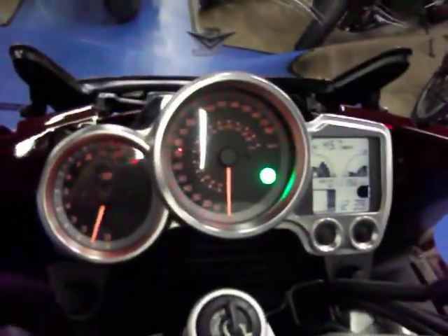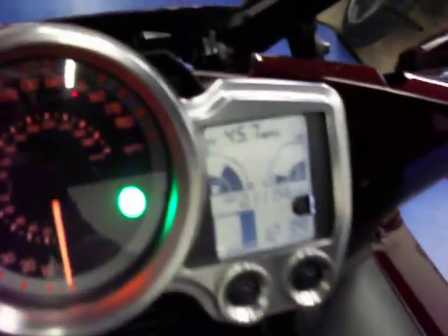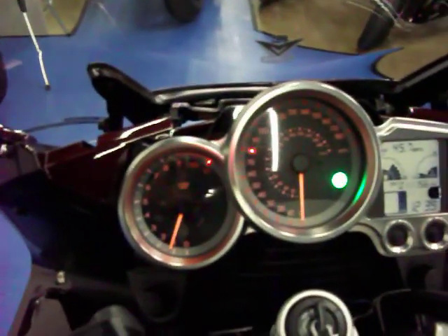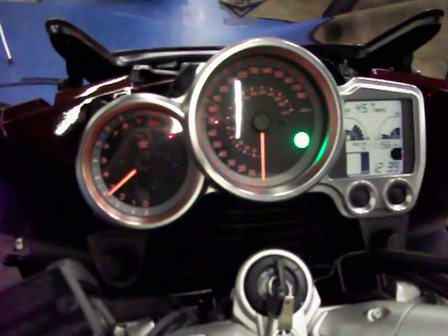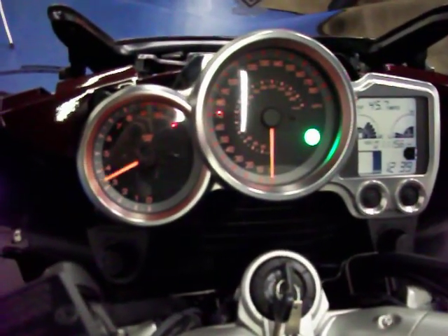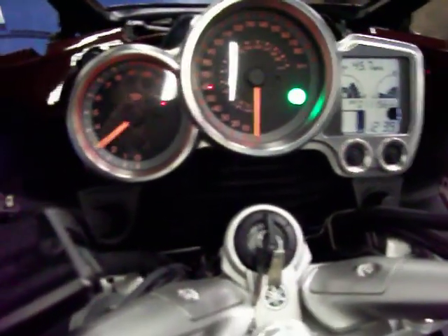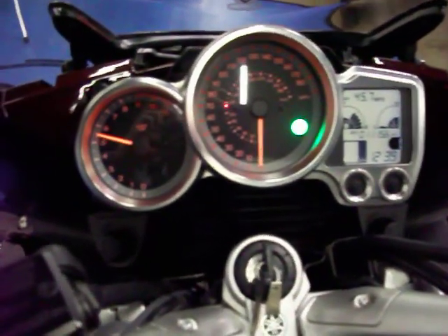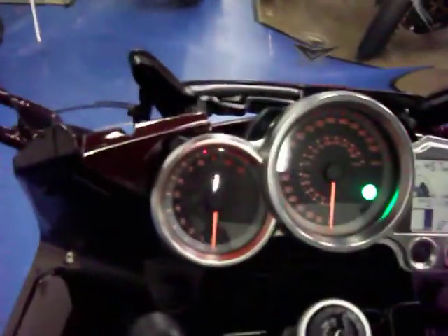Go ahead and start this bike up so you can hear it run with that exhaust. You can see the bike only has about 11,000 miles on it — a real nice sound to it with those dual pipes.